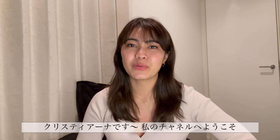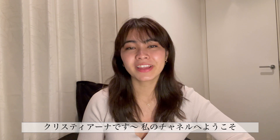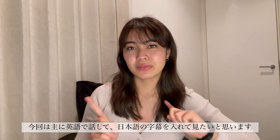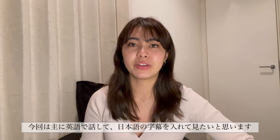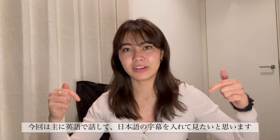Konnichiwa! Hello everyone! This is Kristiana. Welcome back to my channel! So today I'd like to switch things up a little bit — my video will be mainly in English and then there'll be Japanese subtitles below.